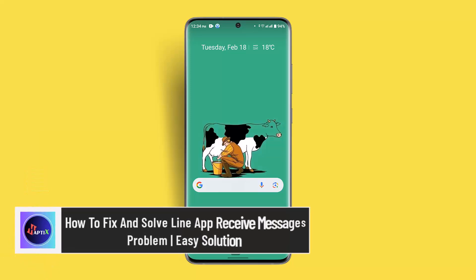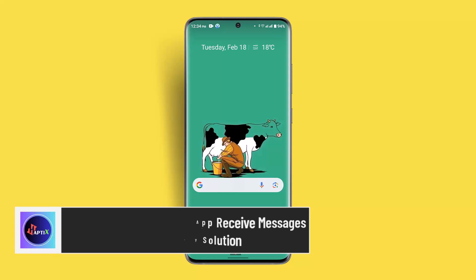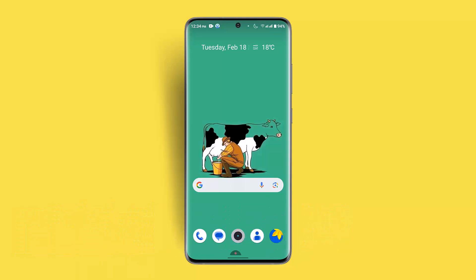Hi everybody, welcome back to our channel. I'm back with a new tutorial, and for today's video I'll show you guys how you can fix and solve the Line app receiving message problem. To troubleshoot the Line app message reception issue, you could try restarting your phone, clearing your Line app cache, ensuring notifications are enabled, and checking your network as well.